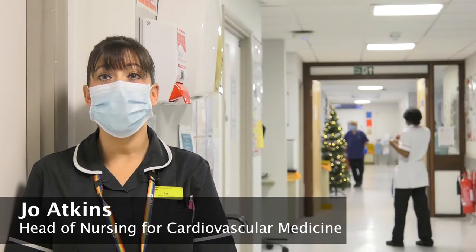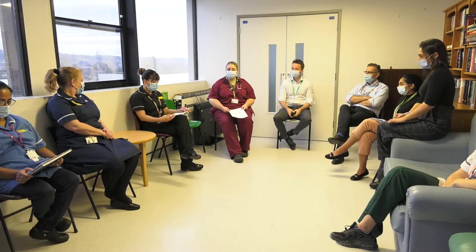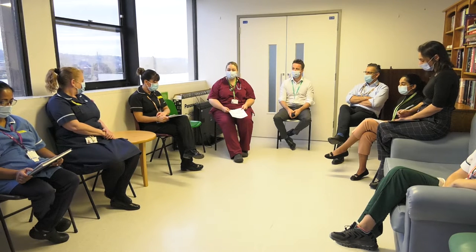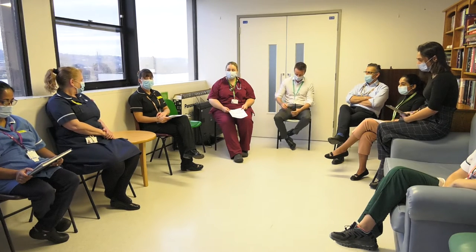A safety huddle is a quick 15-minute meeting happening at the same time every day where we discuss quality and patient safety issues to action and resolve throughout the day.